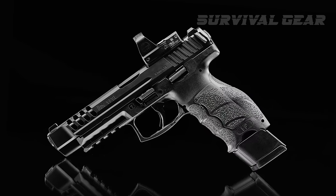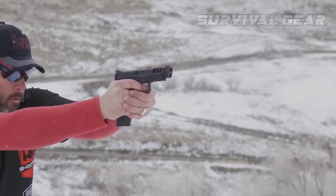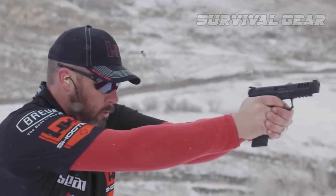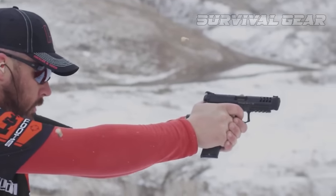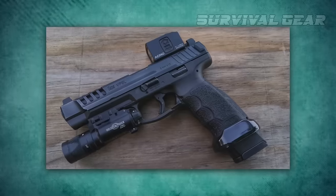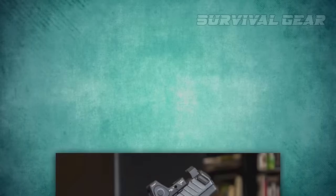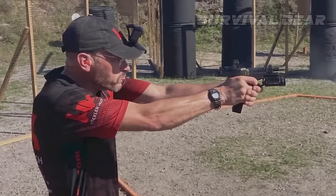The machined optics cut accommodates most popular red-dot pistol sights with one of five available mounting plates. The bladed trigger sets the standard for striker-fired guns — take-up is smooth and even, the break is remarkably consistent and predictable, and the reset is short. The VP9 LOR is built for speed and for longevity; top-quality parts mean you won't be nursing the gun back to health when you shoot it a lot.